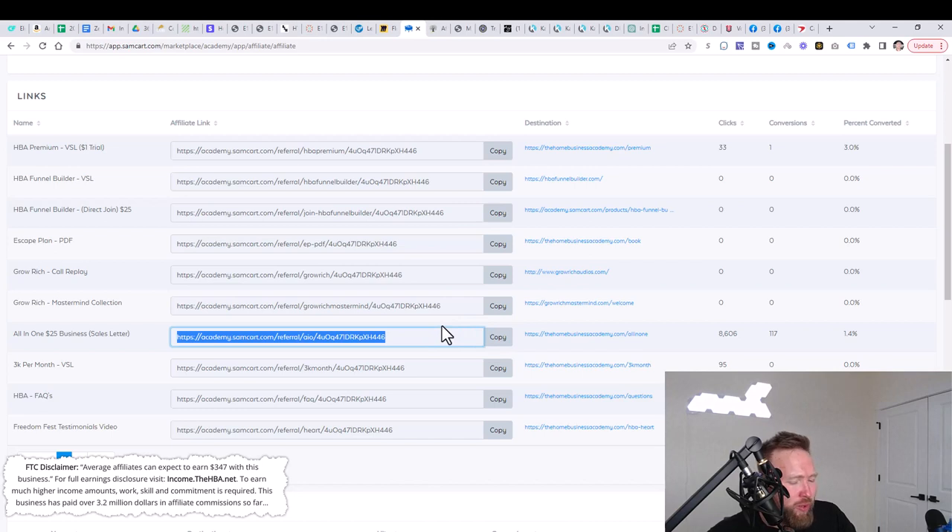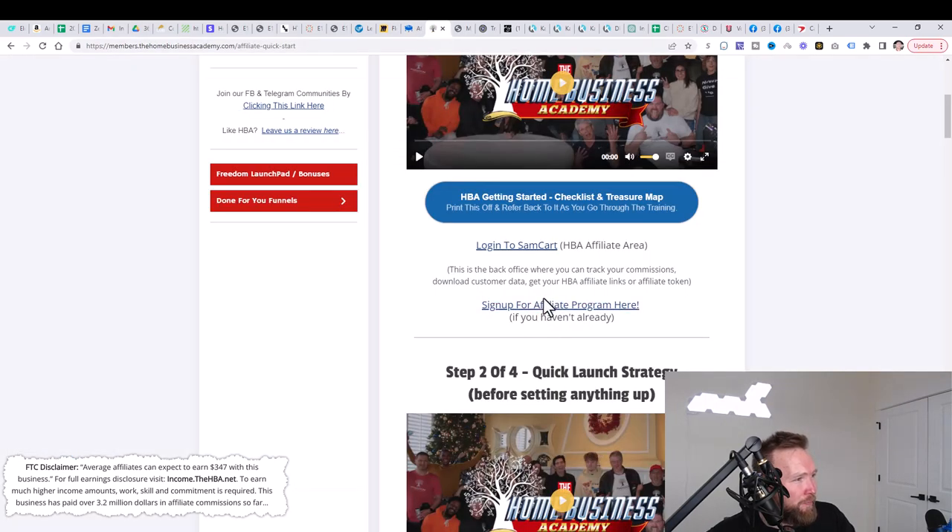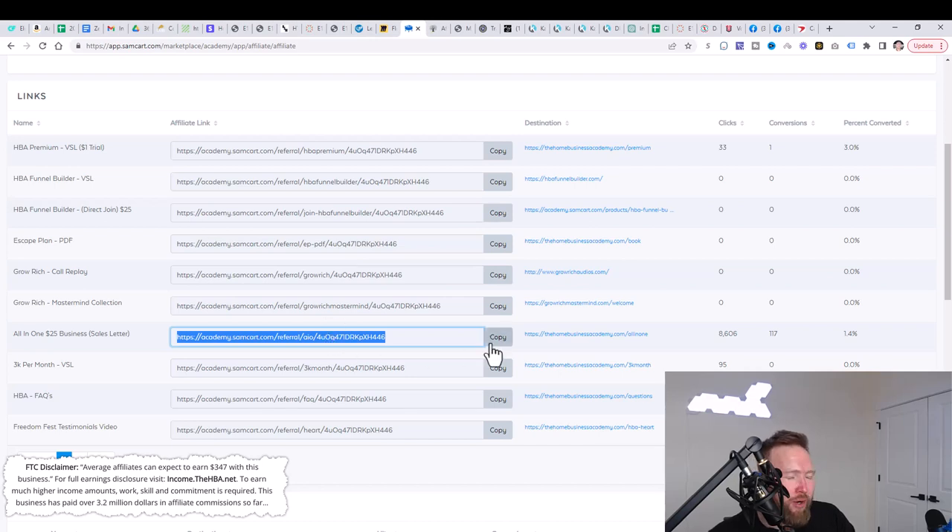You've now completed step one: you've signed up for the all-in-one digital business — the Home Business Academy — and you've created your affiliate account through SamCart and taken note of your affiliate link. Now what we need to do is share this affiliate link on the internet. There are different ways to share your affiliate link.